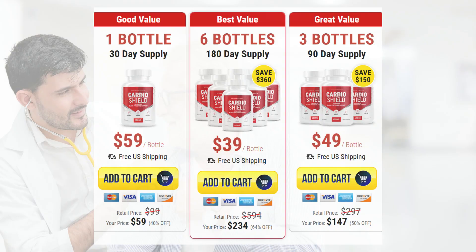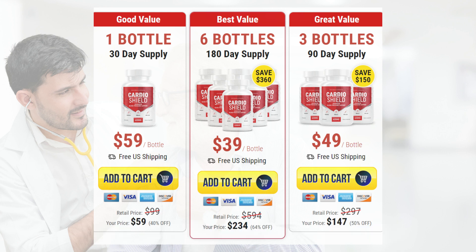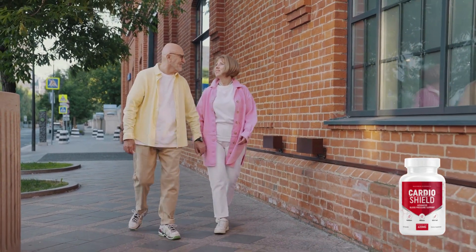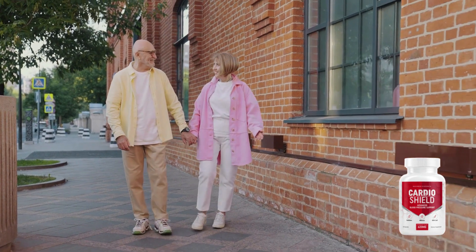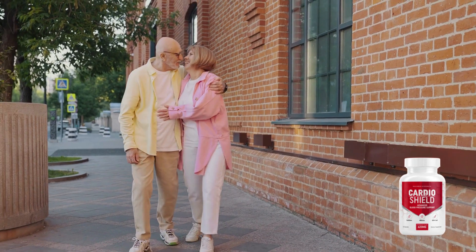I just have one important alert I want to share with you. There is only one official place that sells CardioShield, which is the official website, so be careful where you buy. I left the link to the official website with an exclusive discount of up to 64% down below in the description of this video. I don't know if the discount will still be available when you see this review, so you need to check there. I really hope this video helped you, and I also hope that CardioShield helps you improve your health and self-esteem like it did for me. I'm pretty sure you're gonna love it the same way I'm loving it. Thank you.